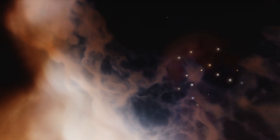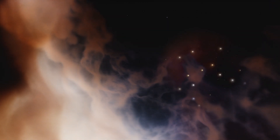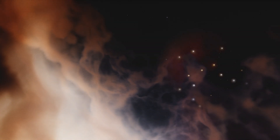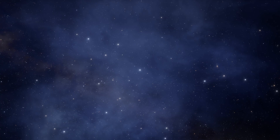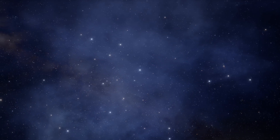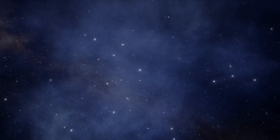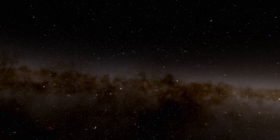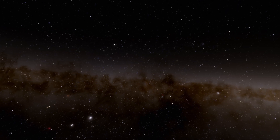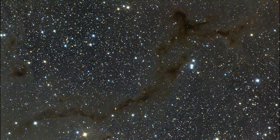Emission nebulae, like the Orion, emit their own light because they are energized by powerful, nearby stars whose radiation ionizes the stuff of which the nebulae are made, while reflection nebulae, such as the Pleiades, bounce the light of stars in the region off the materials of which they are made. But throughout the galaxy, there is another kind of nebula: dark nebulae.